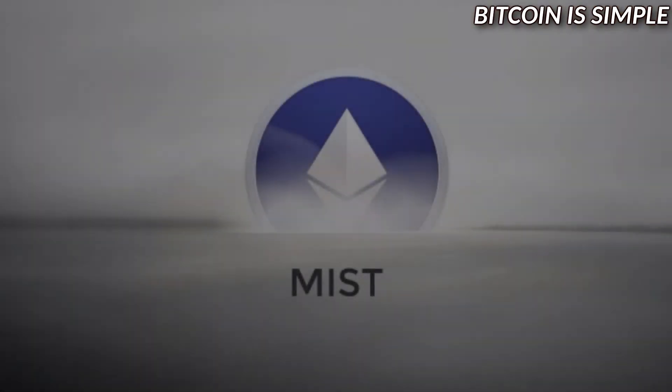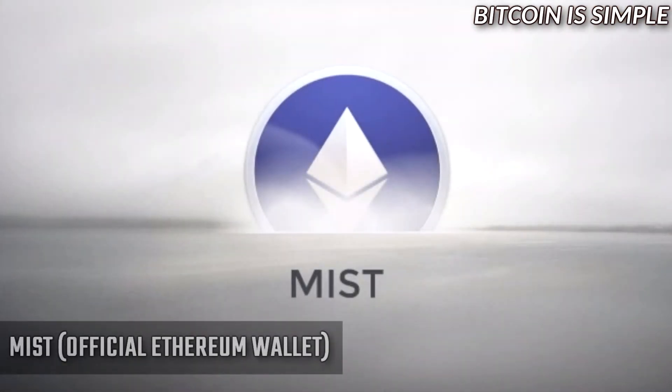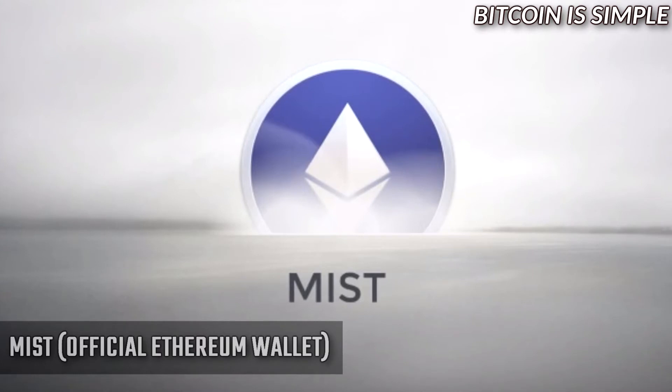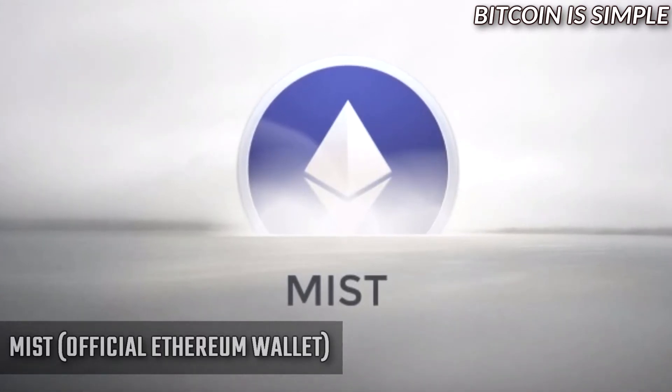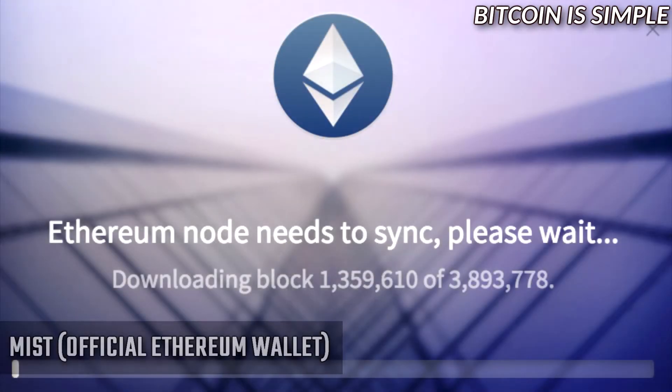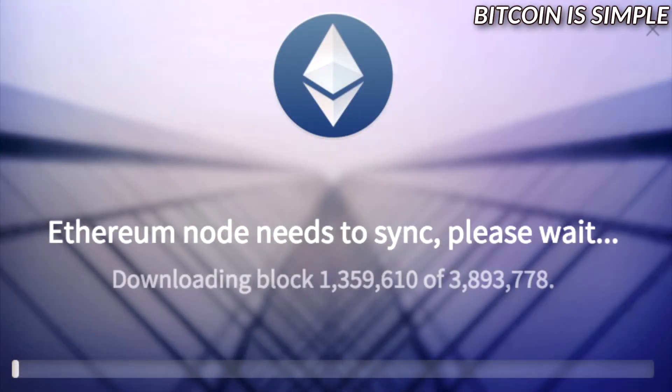Next we have Mist, which is the official Ethereum wallet. Since Mist is the official Ethereum wallet, you can of course trust the software. The only downside is that it takes a while to get started because you need to download the full Ethereum blockchain before using it, so if you don't have time to wait you'd better use a different wallet.